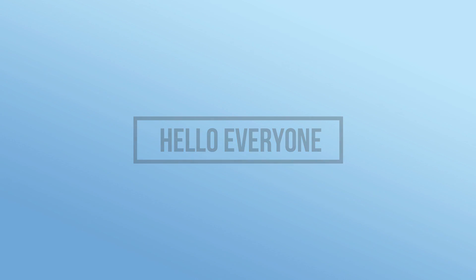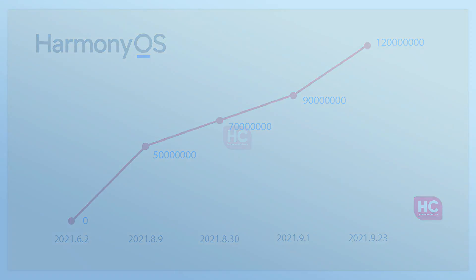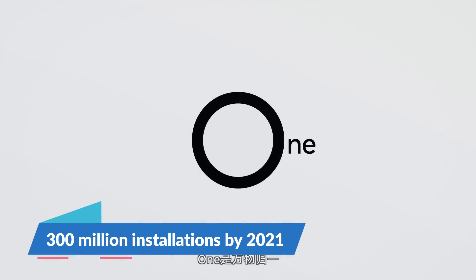Hello everyone. Huawei has reached 120 million HarmonyOS 2.0 upgrades in China, and the number is still growing day by day, while the global rollout is yet to begin for eligible devices. Now, Huawei is initiating the internal beta stages for four-year-old smartphones, and it seems like the company will soon reach the new milestone of 300 million installations by the end of 2021.